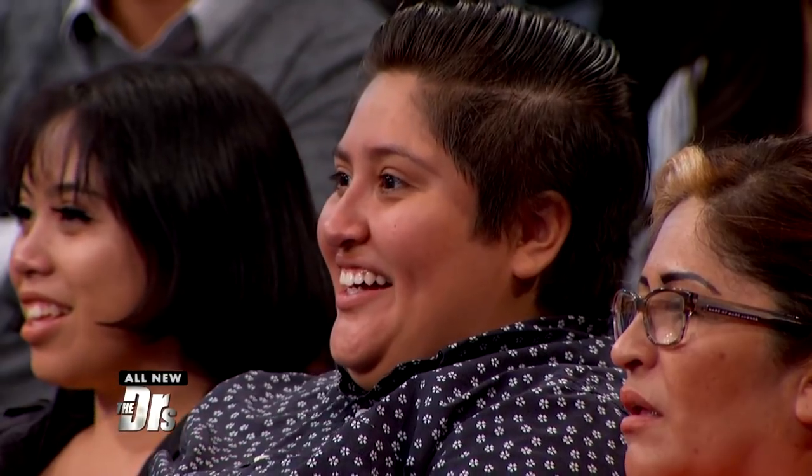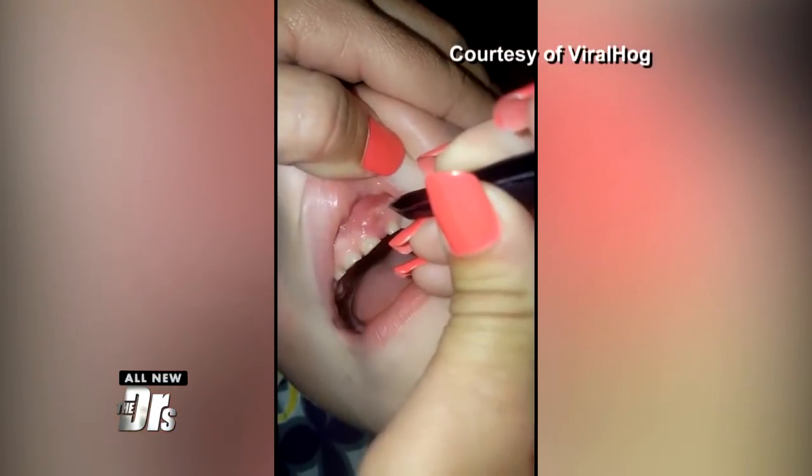When I watched this video, it was crazy — the mom is literally just going into this pocket, nail after nail, taking them out one by one. This is unique.